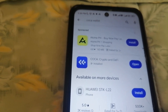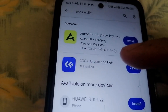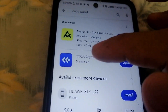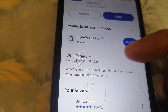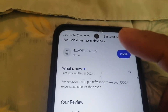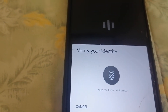Without further ado, let's head over to my mobile phone and see how the Coco Wallet looks. I'm now opening the Coco Wallet — this is the rebrand of the Wirex non-custodial wallet. I'm searching it on the Google Play Store. Before opening, I can see that last December 21st, the update says: 'We're giving the app a refresh to make your Coco experience sleeker than ever.' You can also see my previous review when it was still the Wirex wallet brand.